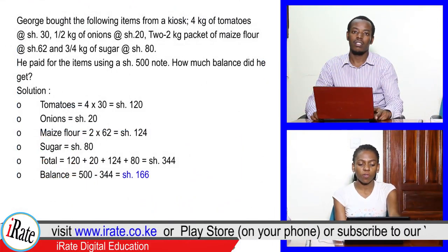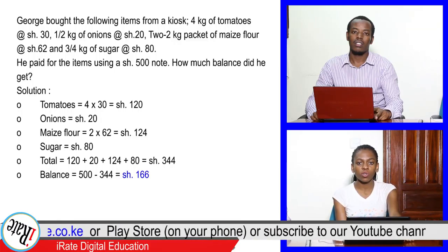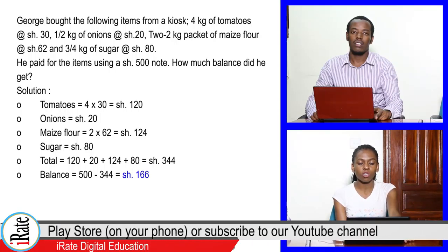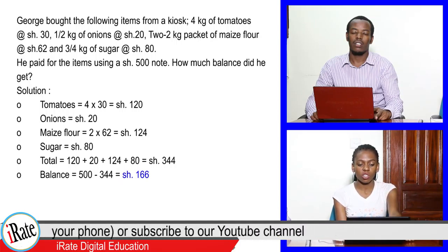Tomatoes is equal to 4 times 30, that is 120 shillings. Onions is equal to 20 shillings. Maize flour is equal to 2 times 62, that is 124 shillings. Sugar is equal to 80 shillings.